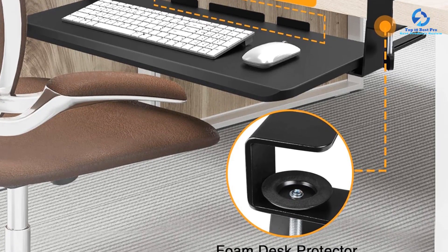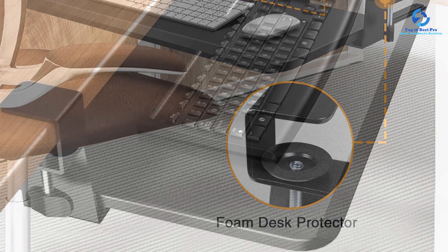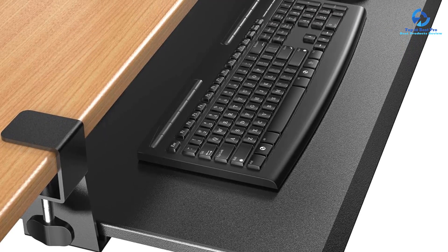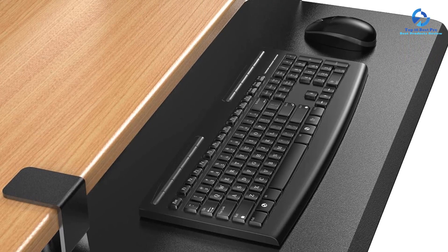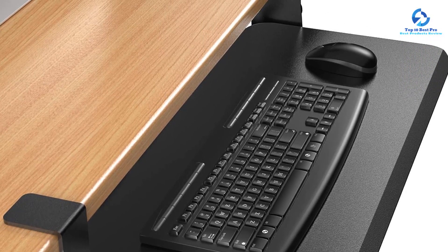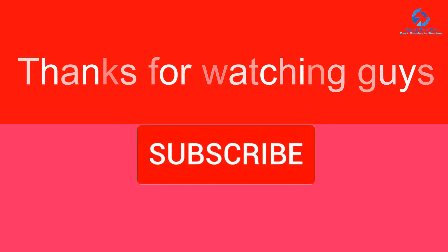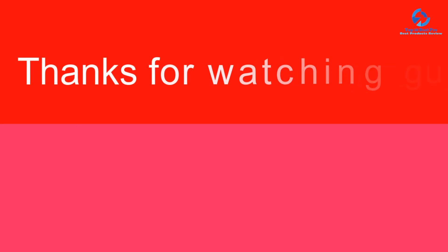To install this keyboard tray, your desk should be below 1.5 inches in thickness and at least 26.3 inches long. Mounted with durable C-clamps, you get a durable performance with up to 13 pounds weight capacity, and it is guaranteed for one year by Urgear. Thanks for watching, guys. I hope you liked this video. If it was helpful, please make sure to like, comment, and subscribe. If you have any questions related to these products, you can leave a comment down below and I will get back to you as soon as possible.